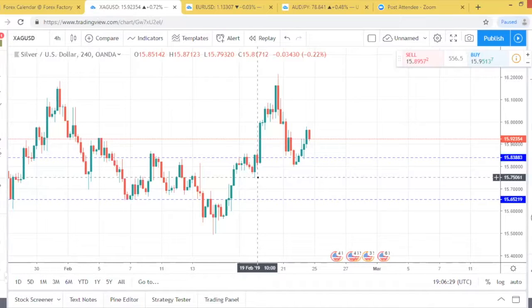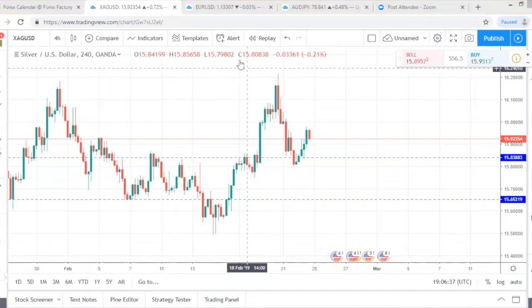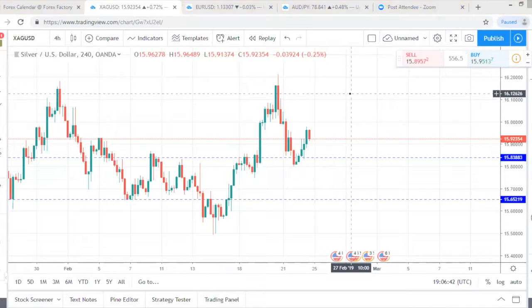Before we move on, do you have any questions about the position that we planned last week? If you do, just pop those into the box and we can address those before we move on. If not, what we'll do is take a look at the previous week's fundamental events, and then of course we will look to the week ahead.